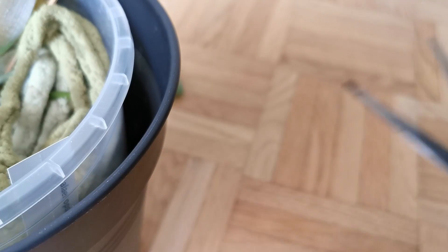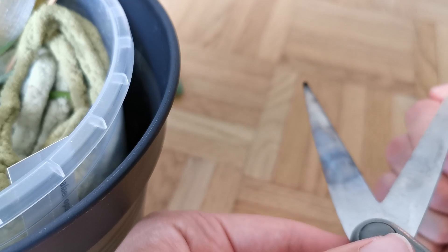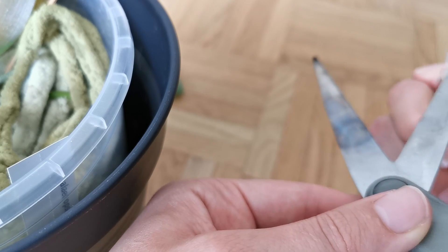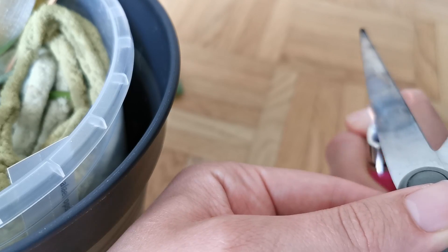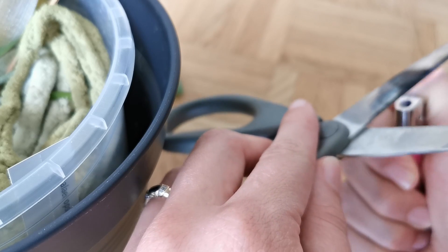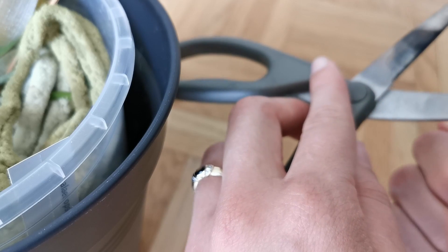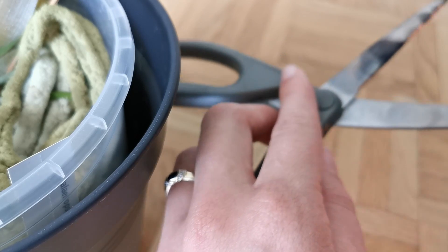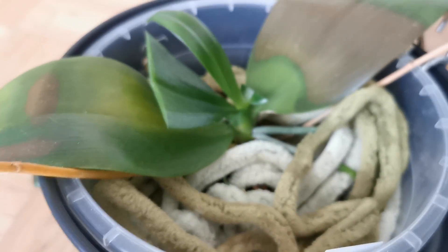And then we once again sterilize our scissors — this is really important, because if you skip this step, all of this might be in vain and you might be cutting again a little bit later. I am so thankful that I checked my plant today, because if I had left it another day or two and this really is bacterial rot, quite possibly there would have been no plant left to save, because this can spread very quickly. It can be very aggressive.